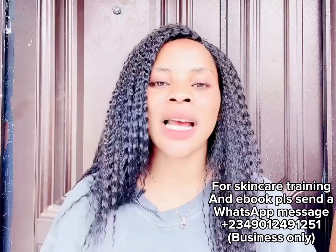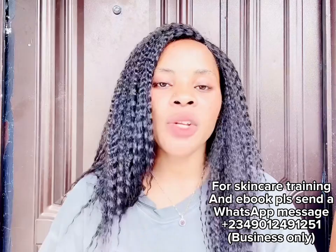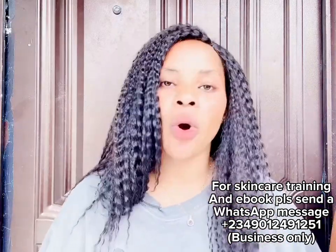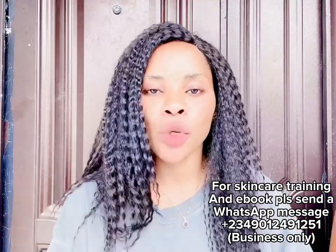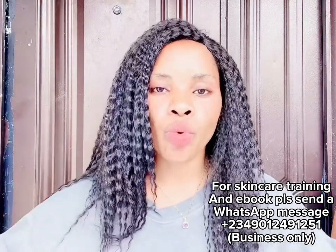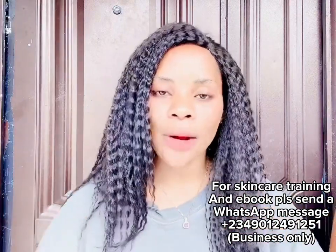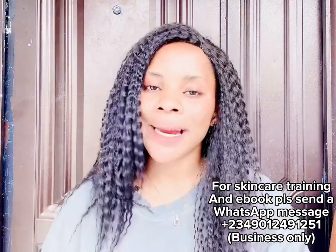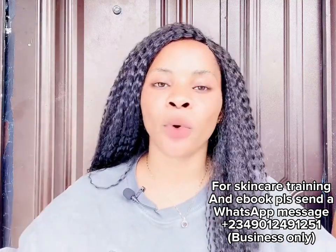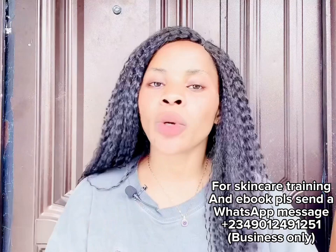Before we go into the products one by one, one thing you should know is that some products might work for you while some might not — it all depends on your skin type. If one doesn't work for you, try another, because I'm going to be listing about 10 to 12 of them. Also, you need to scrub the area, especially when treating dark knuckles, before you start using any product. Don't just buy these products and start using them without scrubbing and then tell me it's not working.